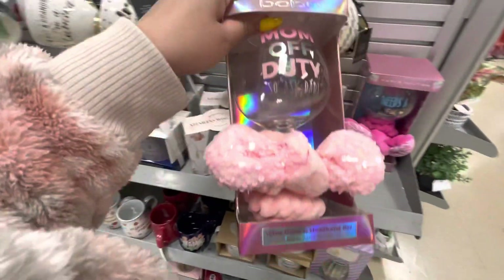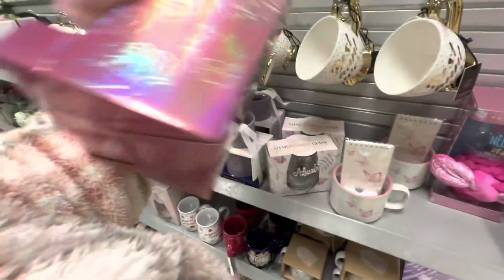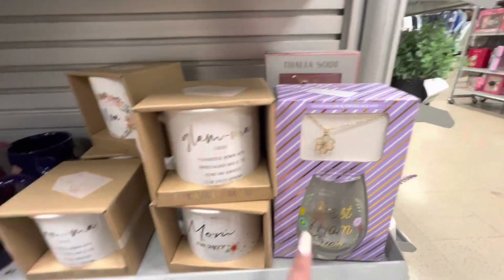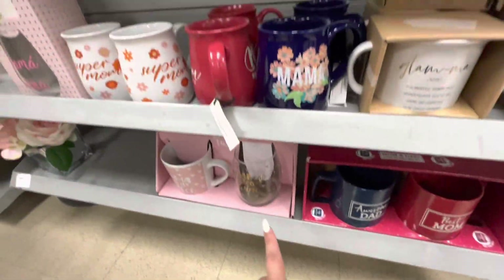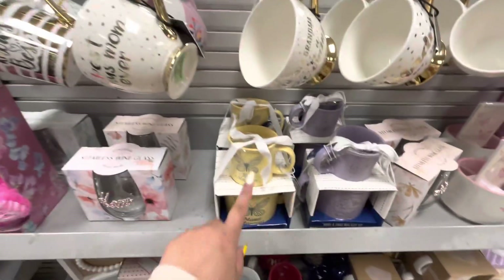The Bebe gift set — wine glass and headband set — 'Mom Off Duty, So Ask Dad,' $6.99. Then 'Mama Needs a Break.' They have more down here; this one has like a necklace, more mugs — 'Best Mom,' 'Awesome Dad,' and even more mugs. Lots of mug gifts. Look, this has like the child and adult set.